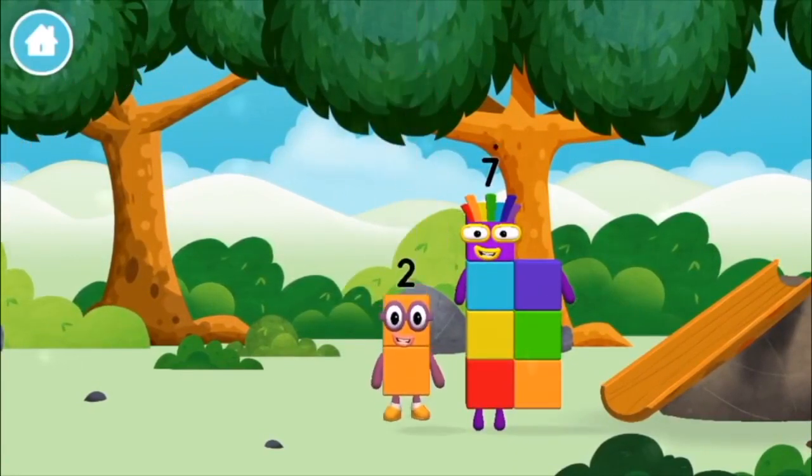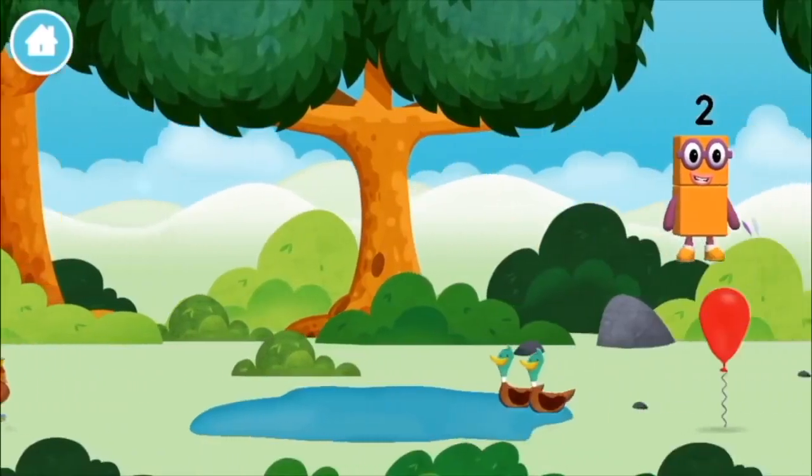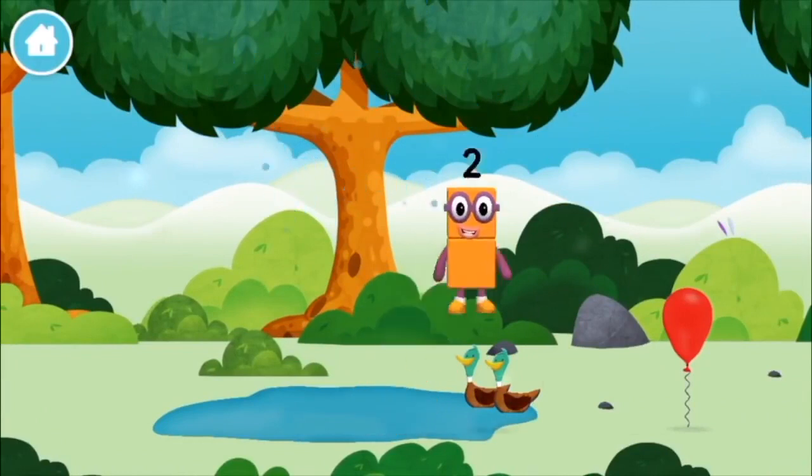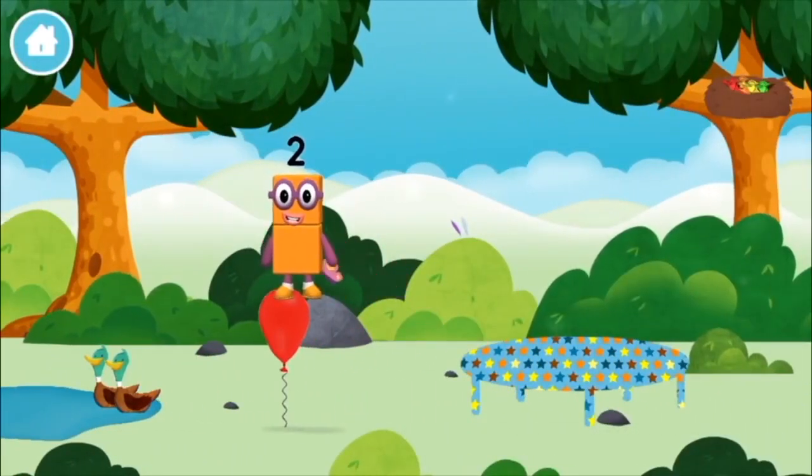What number block can you make by adding these two together? You chose the right answer! Add the number blocks together!